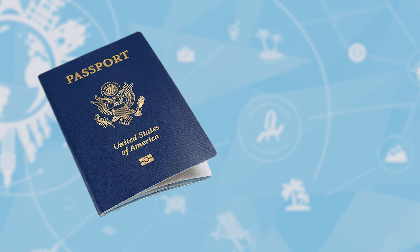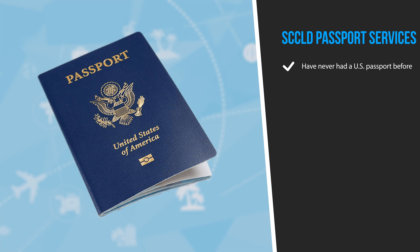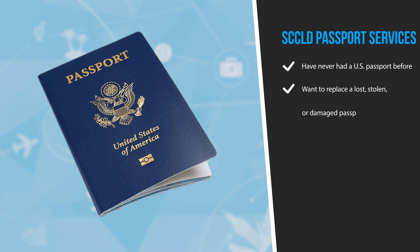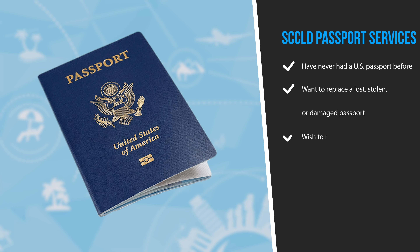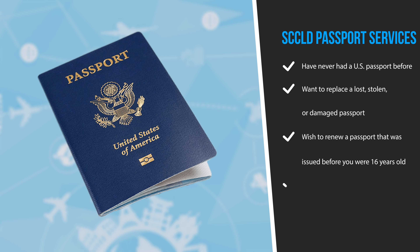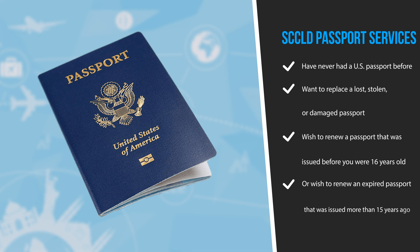You can apply for a U.S. passport through SCCLD if you have never had a U.S. passport before, want to replace a lost, stolen, or damaged passport, wish to renew a passport that was issued before you were 16 years old, or wish to renew an expired passport that was issued more than 15 years ago.